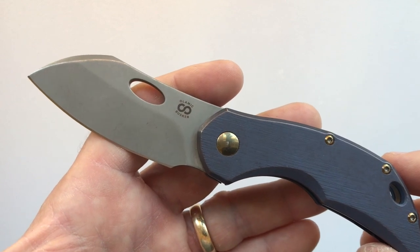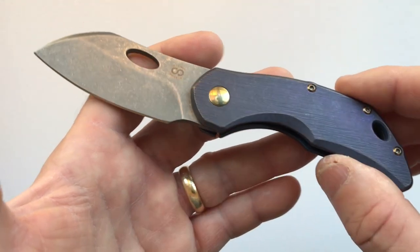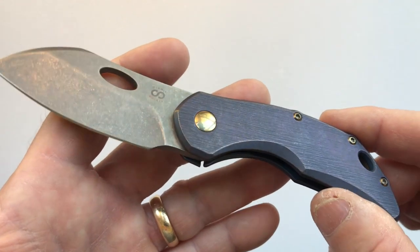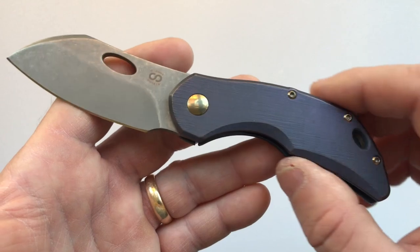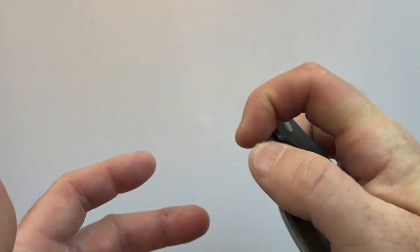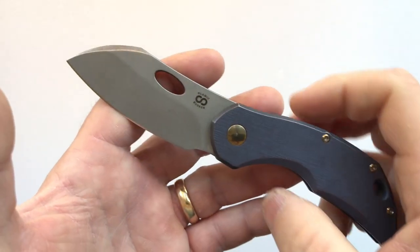From the time I made my order to the time it showed up on my doorstep was less than two weeks — and this is just refreshing. I have one custom maker right now who promised four months and it's been over a year and I still don't have the knife, so that kind of thing can really wear on you.